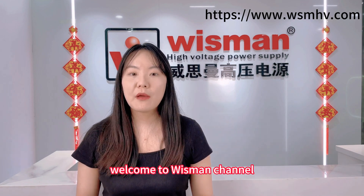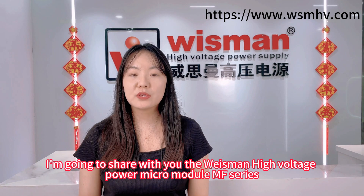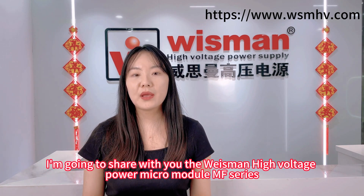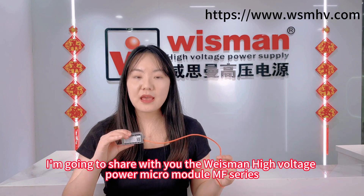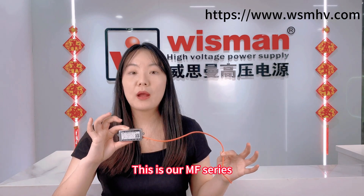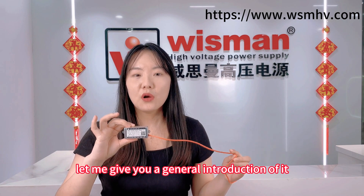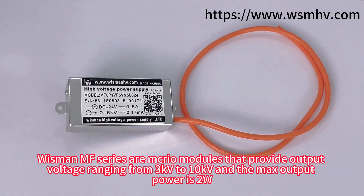Hello everyone, welcome to Wisman channel. This is Susie. Today I'm going to share with you the Wisman high voltage power micro metal MF series. This is our MF series — let me give you a general introduction of it.